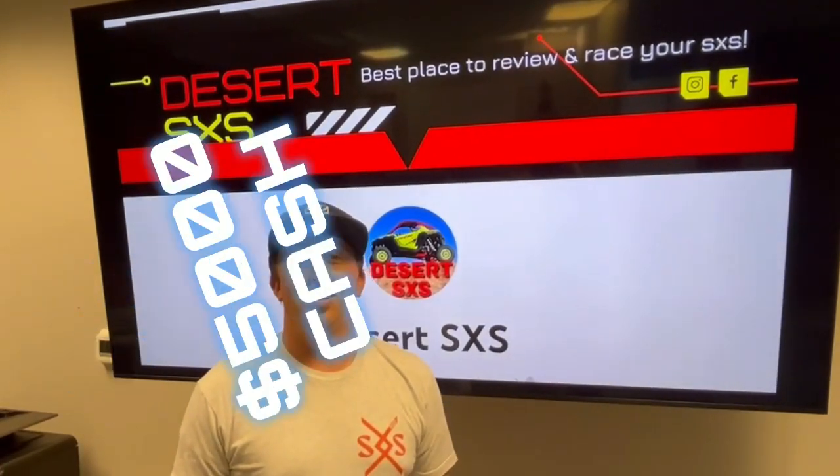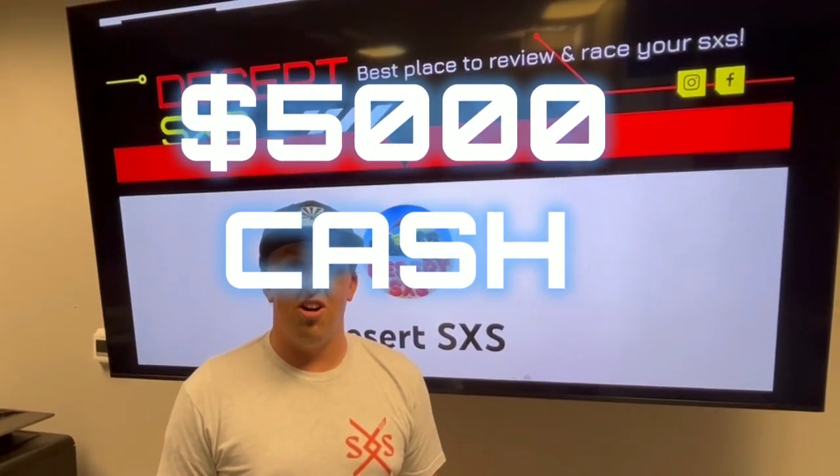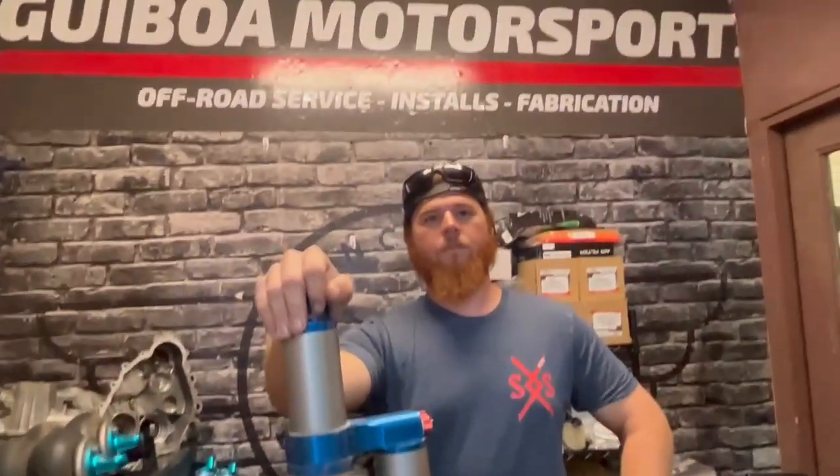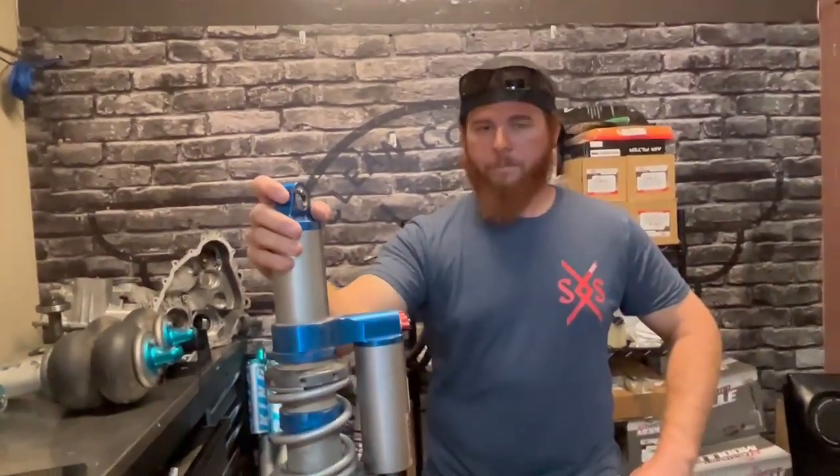What are you giving away for first place? First place gets $5,000 cash if you can beat me, $1,000 if you can't. Also, a $2,500 suspension setup from Gaboa Motorsports. Richard from Gaboa Motorsports is hooking you up for first place.